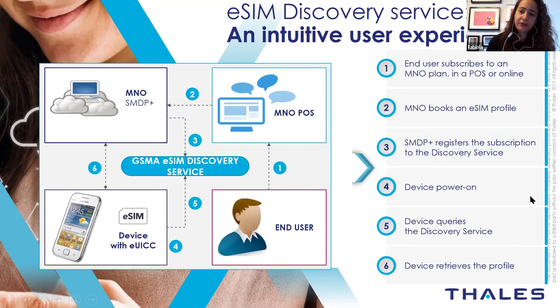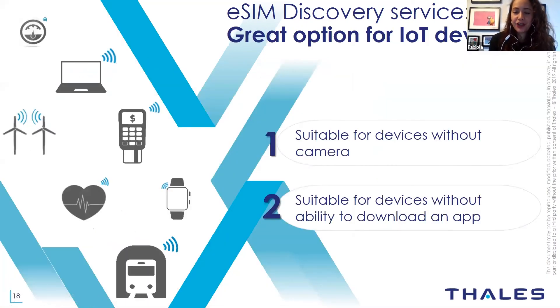Regarding IoT: eSIM discovery service is a method for customers to download a subscription into a device. For IoT devices, which are typically constrained — they may not have a camera to scan a QR code, or are too small to run an application — eSIM discovery service is very suitable, as it doesn't require those capabilities. It's a great option for IoT devices that don't have those types of resources.